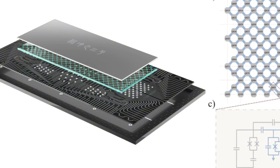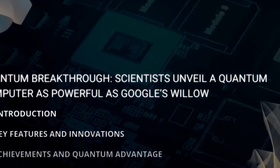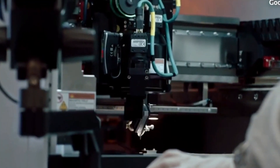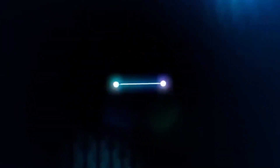This processor solved the problem of random circuit sampling, which involves running a series of unpredictable calculations and recording the results. To put this into perspective, imagine trying to write down the outcomes of billions of coin tosses, but with the added complexity of quantum mechanics. Zakanji 3.0 completed this task in just a few seconds. By comparison, Frontier, with its massive power and memory, would take 6.4 billion years to do the same thing. This achievement is known as Quantum Advantage.